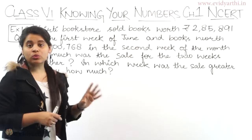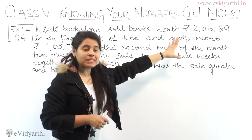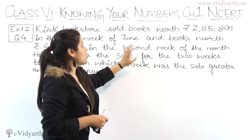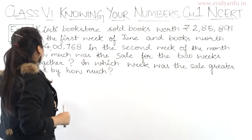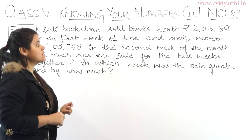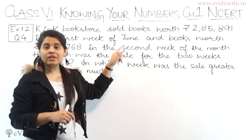So here we have a bookstore problem. We are given that in June, in the first week, so many books were sold, and in the second week of the month, so many books were sold. Now we have to find how much was the sale for the two weeks together.